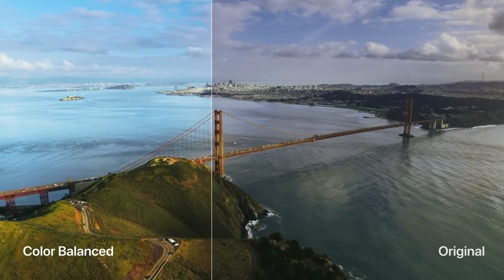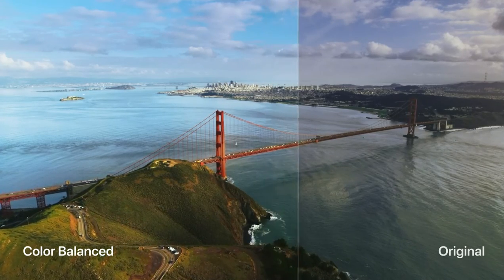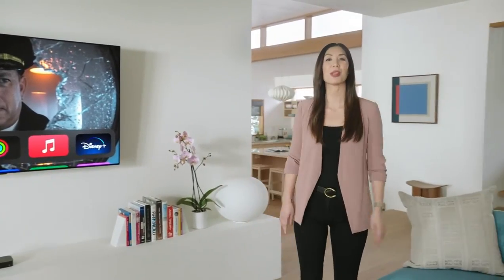So you'll now see much more accurate color without you ever having to adjust your TV. The results can be dramatic, with more natural colors and improved contrast, making your TV look better than ever. Of course, the way you interact with Apple TV is with the Siri remote.